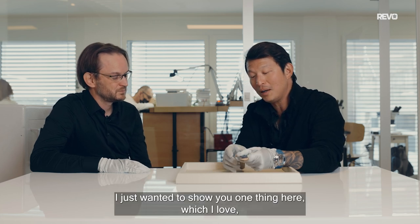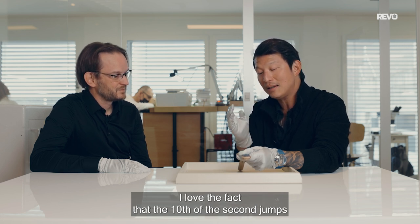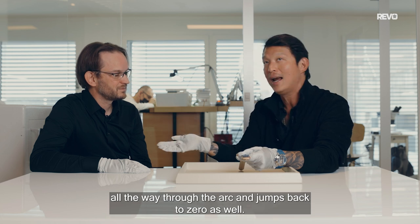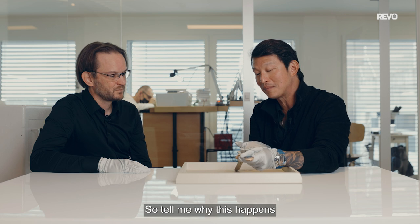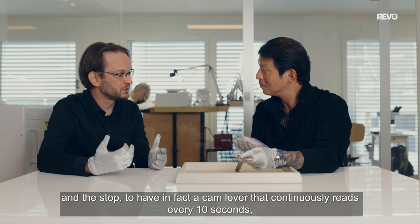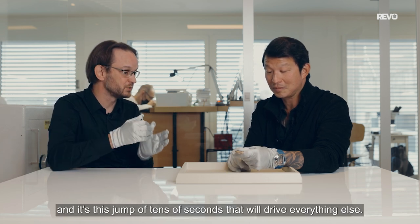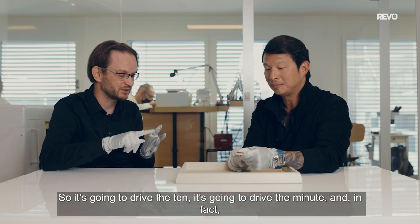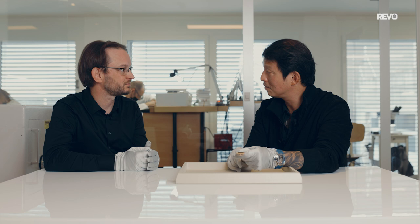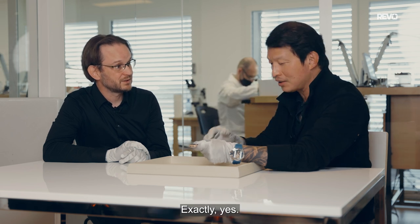I just wanted to show one thing I love: the reset function of this retrograde chronograph. The tenth-of-a-second hand jumps immediately back, but the second hand that jumps every ten seconds continues all the way through the arc and jumps back to zero as well. You couldn't put a heart cam with a reset hammer — you have to let it go all the way to the end and jump back. Exactly, it's incredible.